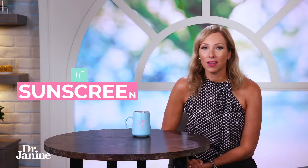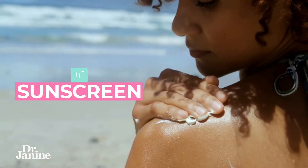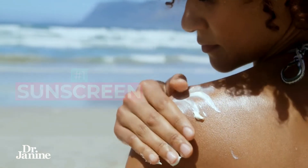Number one is the use of sunscreen. As much as you think you're getting outside and getting natural sunlight exposure, if you're using sunscreen and blocking those UVB rays, you will not be able to make that active vitamin D.